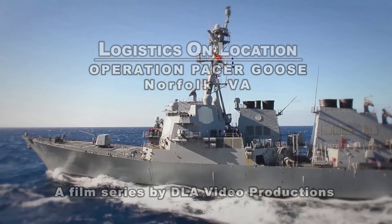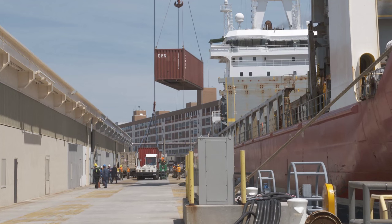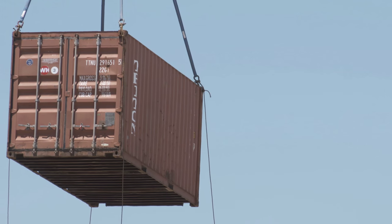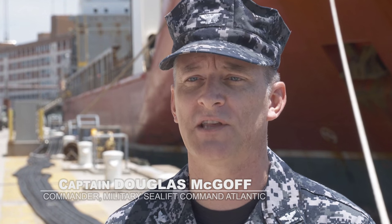A lot of people are familiar with Military Sealift Command providing logistics of ships at sea, but the other part of it is sealift. We move large volumes of materials. About 90% of trade is actually moved across the oceans.